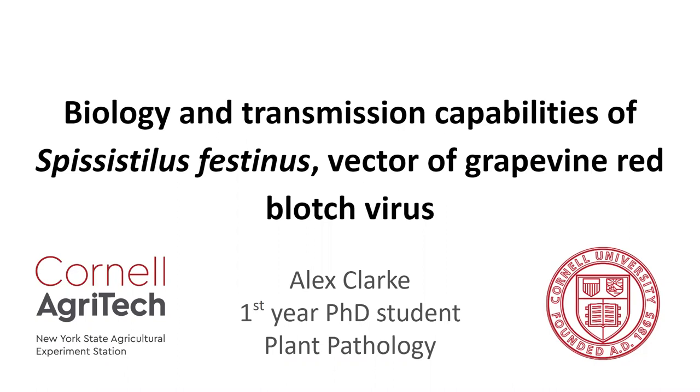My interest lies in the biology and the transmission capabilities of Spasistilus festinus, an insect which is the vector of grapevine red blotch virus.